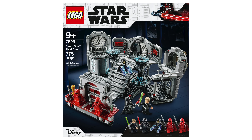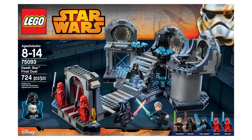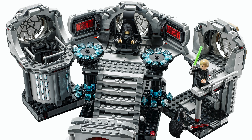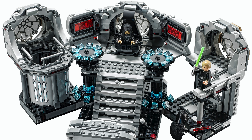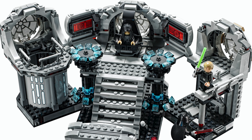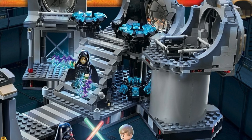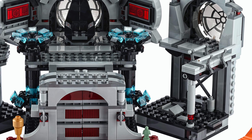Set number 75291 is the LEGO Star Wars Death Star Final Duel, confirmed at $100 with 775 pieces. The box is now more vertically oriented than the 2015 version. They've upgraded the set in several ways: added paneling onto the side of Palpatine's throne area, which makes it more accurate to the scene and allows the shaft and walkway sections to push up perfectly against those side sections. On the previous model those sections just free-floated, so I'm glad that's been fixed.